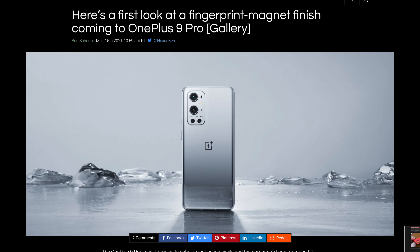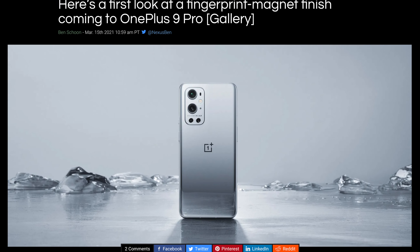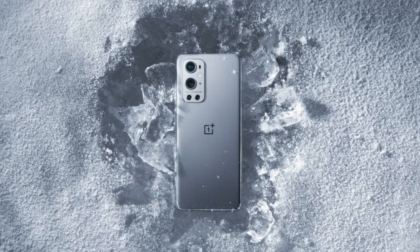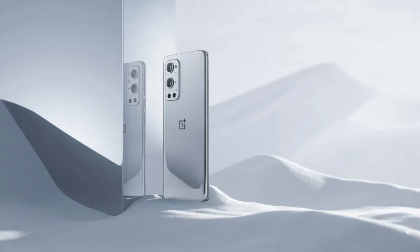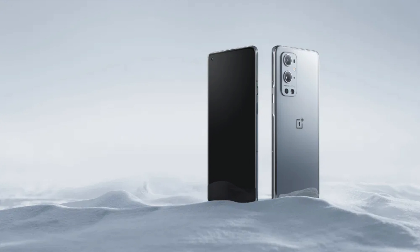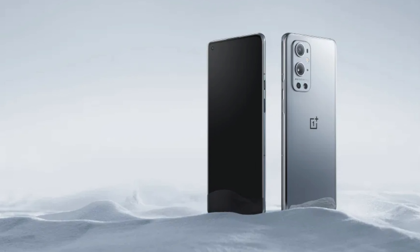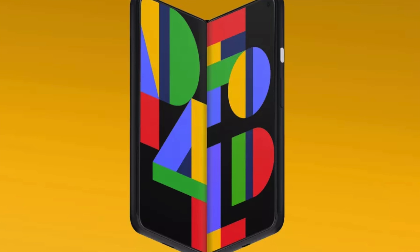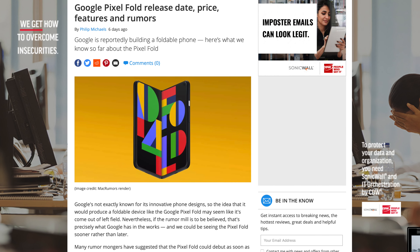All righty fanboys and fangirls, OnePlus has decided to come out and release their own images of their own phone, the OnePlus 9 Pro, and my reaction is eh, whatever. Also on today's episode, the Google Pixel Fold, a phone that I have not talked about but a lot of people have been talking about, so I'm going to see what all the hype is about.